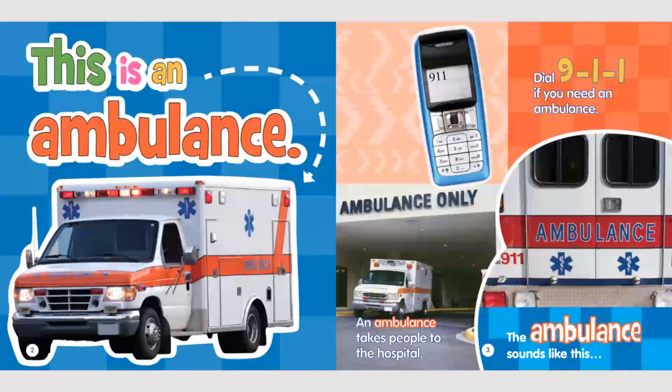This is an ambulance. Dial 911 if you need an ambulance. An ambulance takes people to the hospital. The ambulance sounds like this.